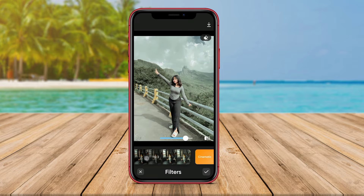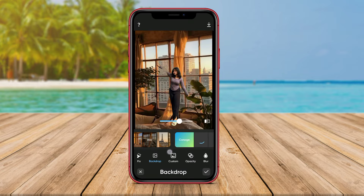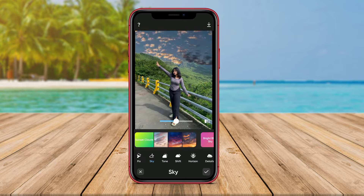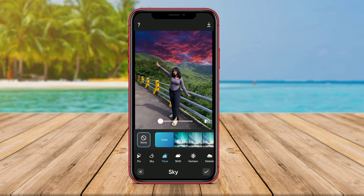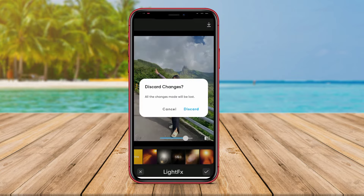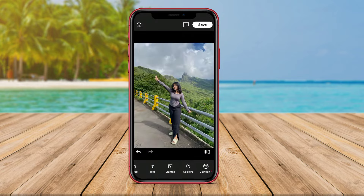With Photoshop, users can retouch photos, add filters and effects, manipulate colors, adjust brightness and contrast, and transform the appearance of photos with creative features like tilt shift, collage, and more. Photoshop also comes with advanced editing tools that allow users to remove unwanted objects or backgrounds from photos.